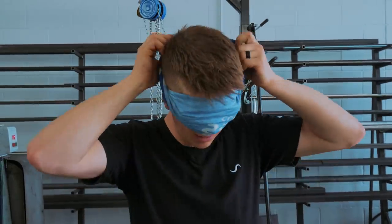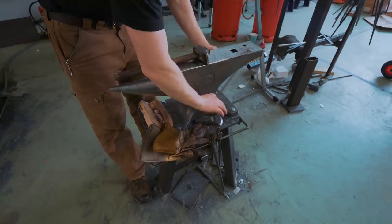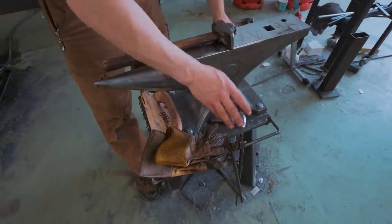Blindfolded! I'm going to keep my glasses on for protection and make sure I can't see underneath them. By the way, this is the stupidest possible thing you could ever do in the workshop. Don't do this.